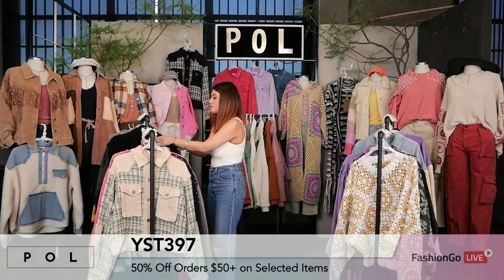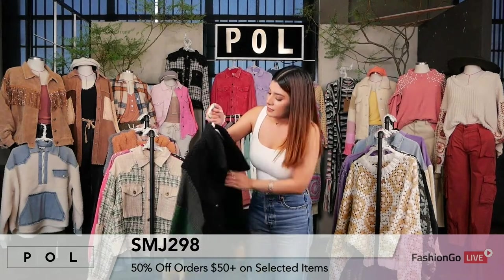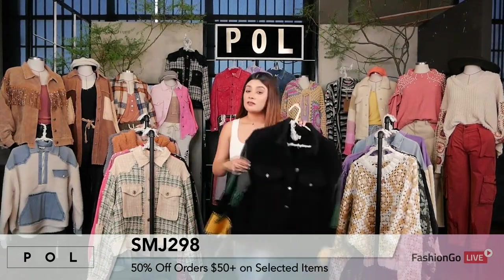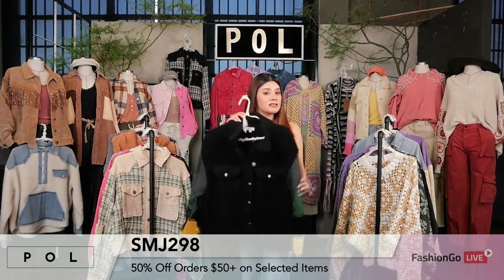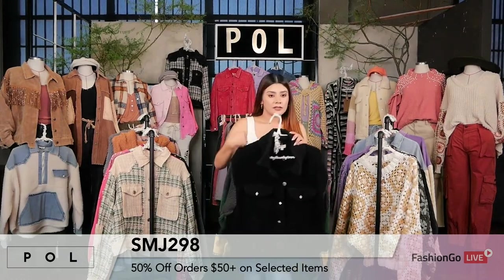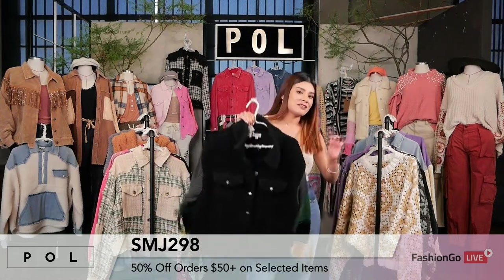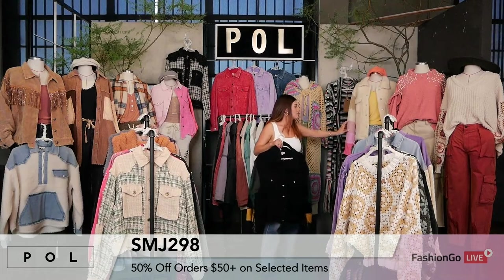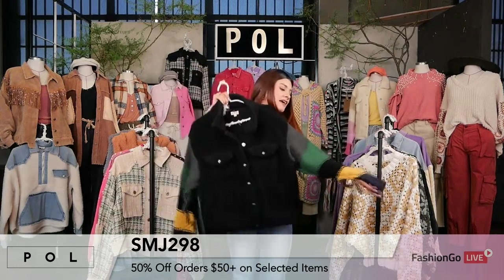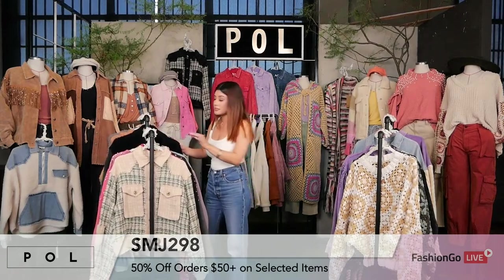Now, another Sherpa: style SMJ298. It comes in black multi, ivory multi, and teddy multi. This is the black multi, newly added to the collection for our fall-winter catalog. It's the fleece and Sherpa — designed with coziness and cuteness in mind. The ivory on the mannequin shows those soft pastel touches, making it very feminine. Packages come with six pieces: two small, two medium, and two large.